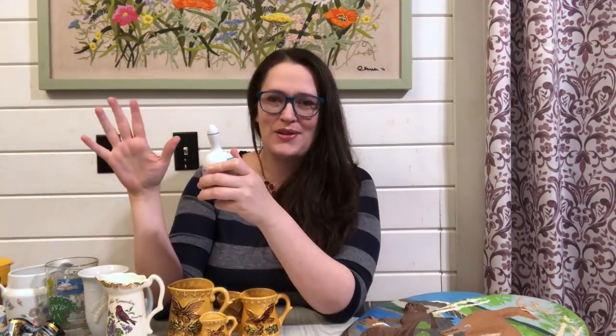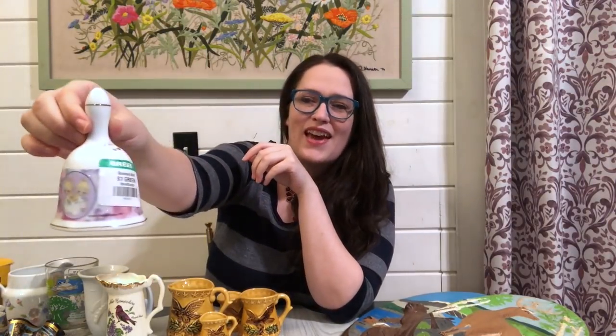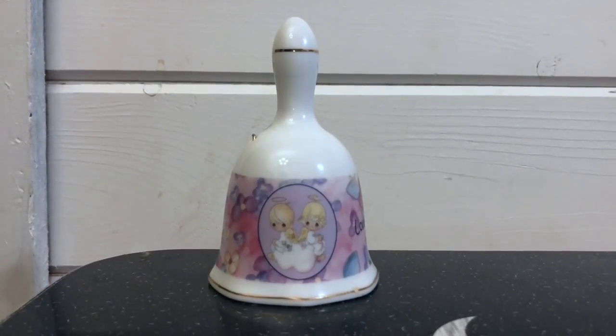This next item I picked up because of my viewers — lots of people have voiced that they like Precious Moments items. I picked up another bell; it's probably the last bell I'll buy because I've been picking up way too many lately and they're not really selling. It's a Precious Moments bell in the 'But Love Goes On Forever' design. It was marked a dollar — I paid 75 cents for it. I think I can probably get about $8 to $10 for it plus shipping. I'm not really into Precious Moments items and I feel like they're not the best for resale, but I know there is a market for them.